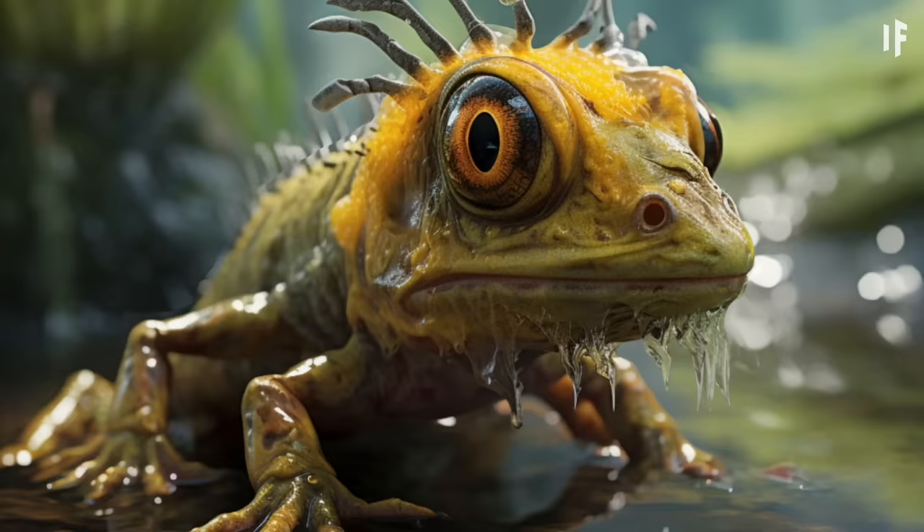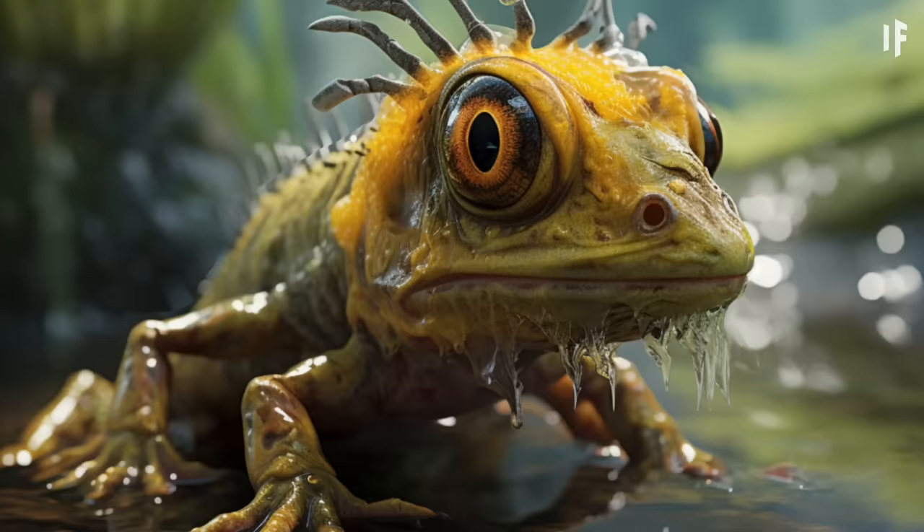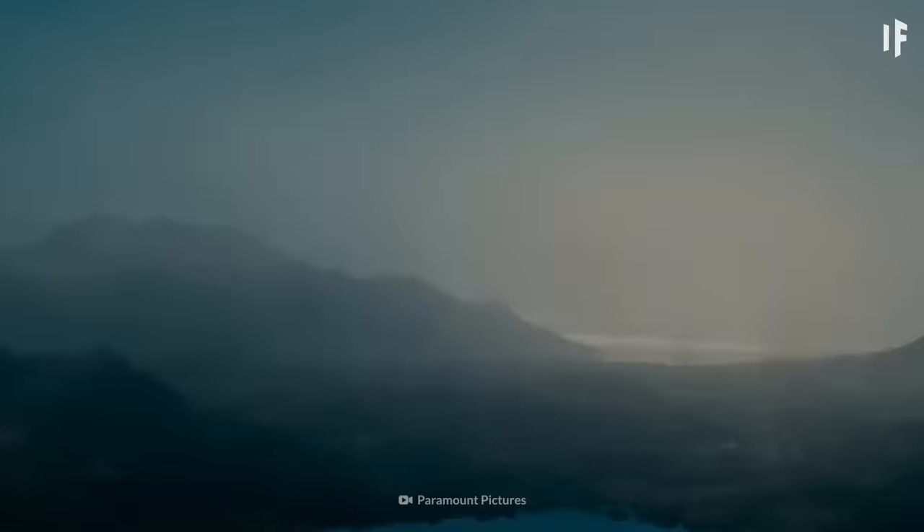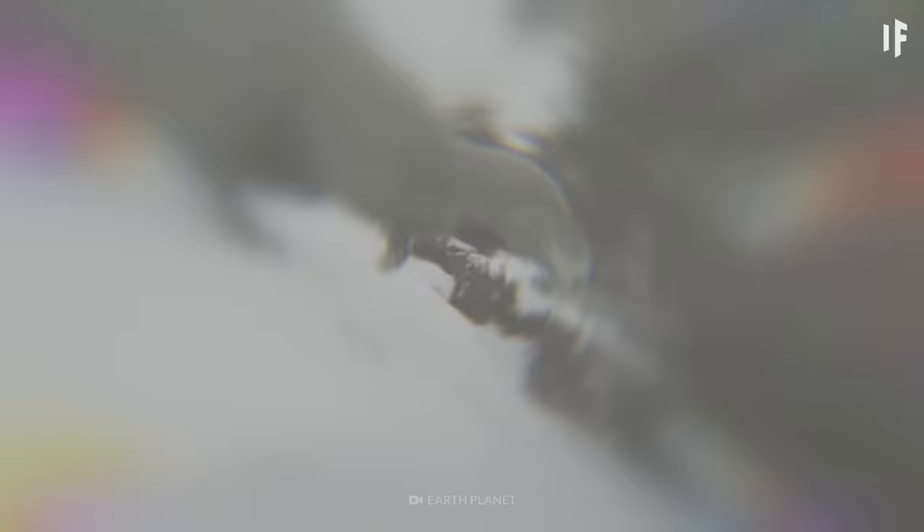What's that over there? It kind of looks like a dinosaur. Turns out this wasn't a dino, just one of the first reptiles to ever appear. But if you stick around a couple of million more years, we'll enter the Mesozoic Era, which was known as the Age of Dinosaurs.